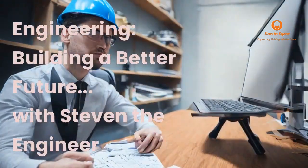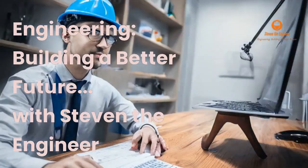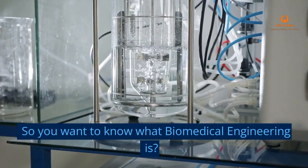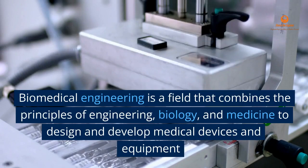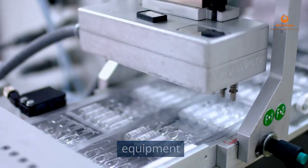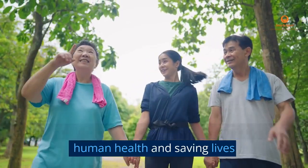Engineering. Building a Better Future. With Stephen the Engineer. So you want to know what biomedical engineering is? Biomedical engineering is a field that combines the principles of engineering, biology, and medicine to design and develop medical devices and equipment. It's a field that's at the forefront of improving human health and saving lives.